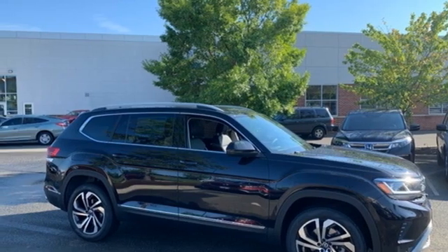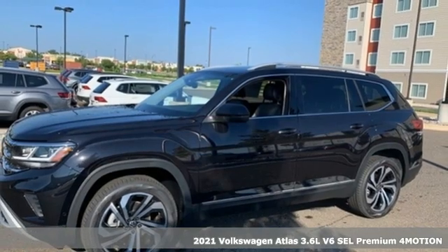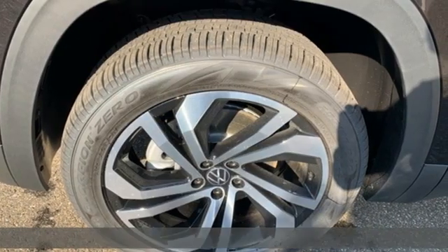It's a new 2021 Volkswagen Atlas. A world of room, a world of fun, a world of possibilities. Put the world at your fingertips in an Atlas.